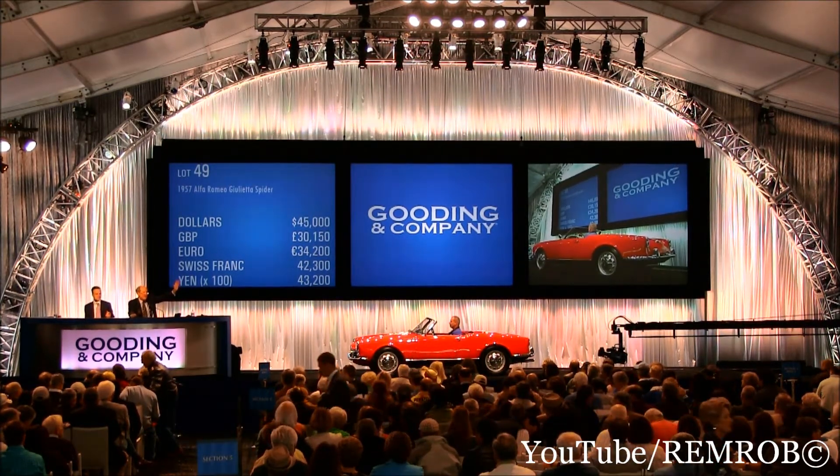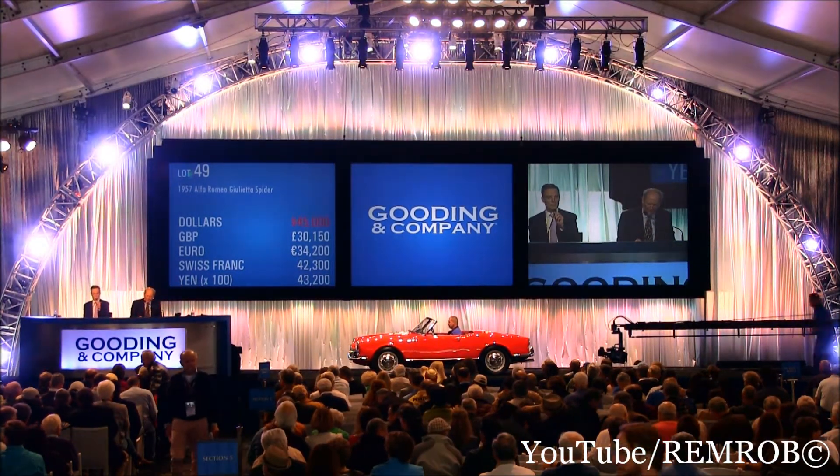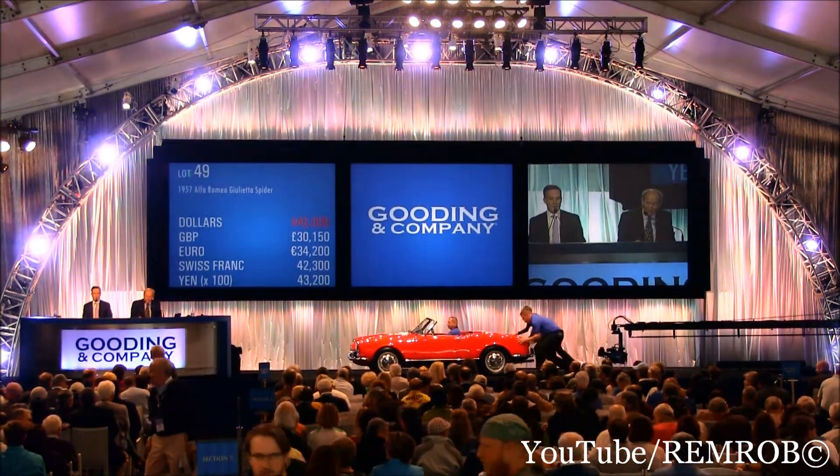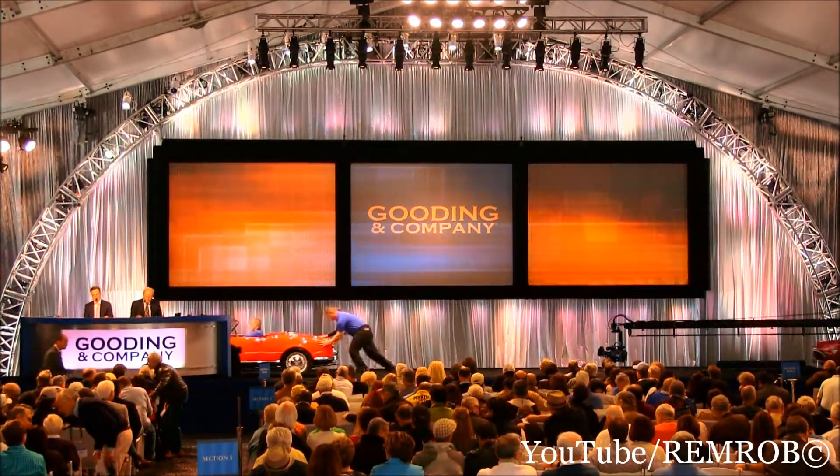Hold on. And selling. Thank you, Brent. $45,000. Lot number 50.